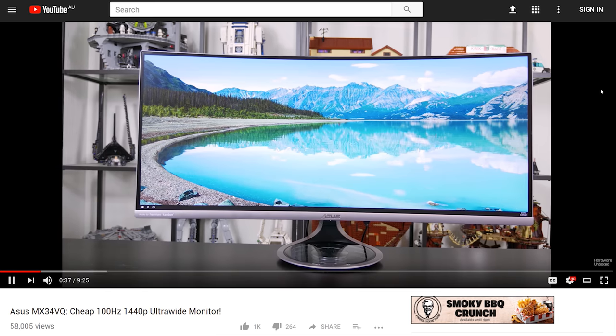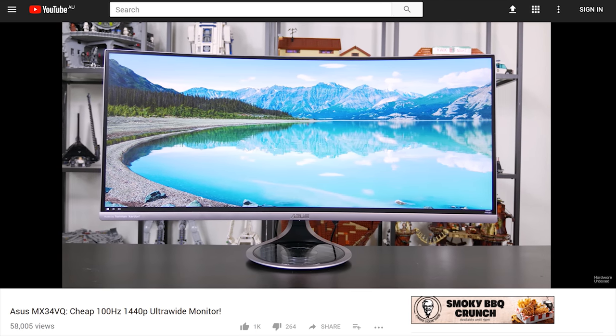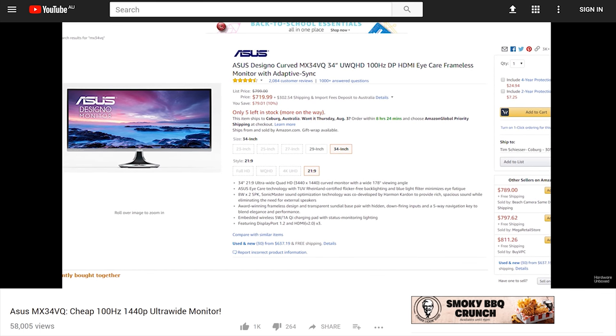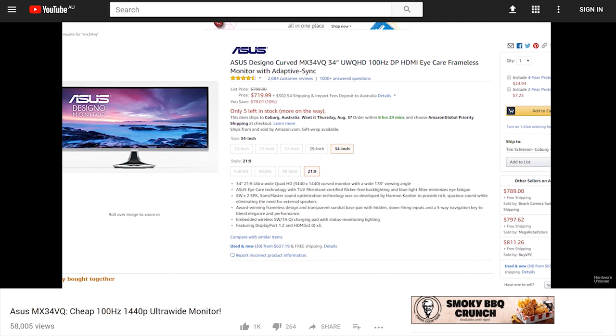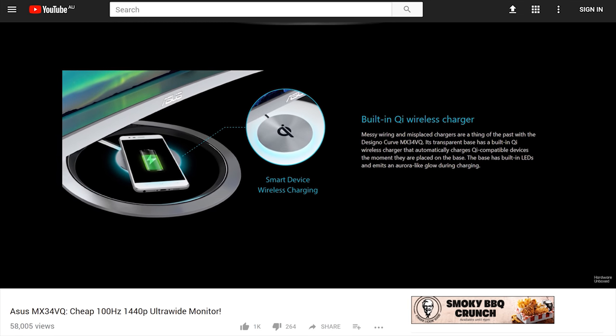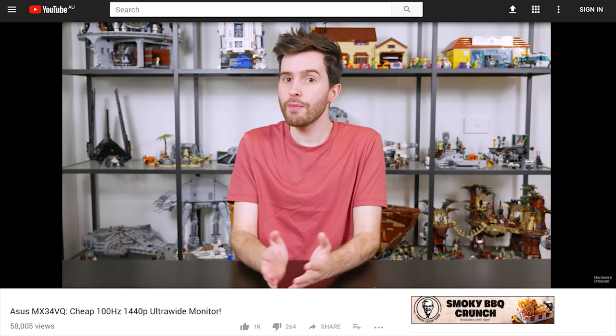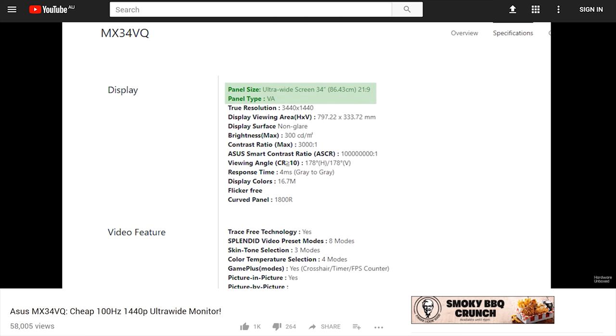This is the monthly recap for the Hardware Unboxed channel. Getting the ball rolling last month was Tim, who made a big mistake that ultimately turned into a really successful video. Tim got his hands on the ASUS MX34VQ - an ultra-wide monitor boasting 3440x1440 resolution, 100Hz refresh, and 1800R curvature. It also packs a frameless design, QI wireless charger, and an impressive three-year warranty.